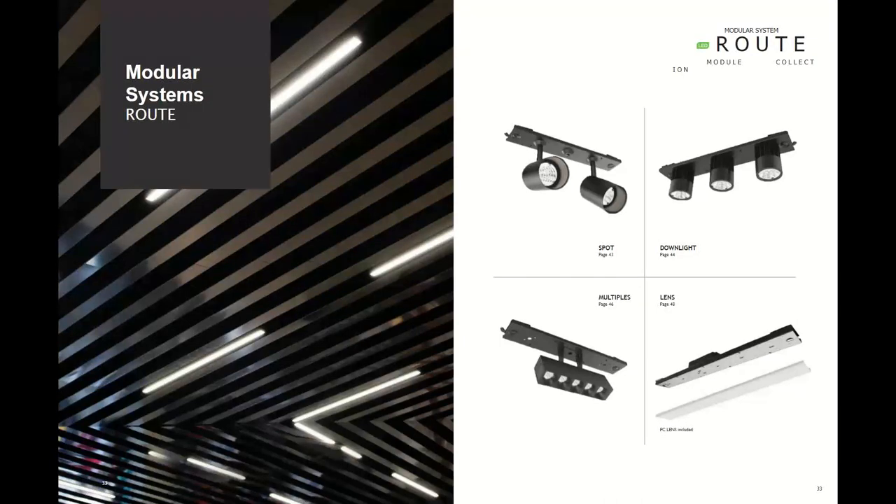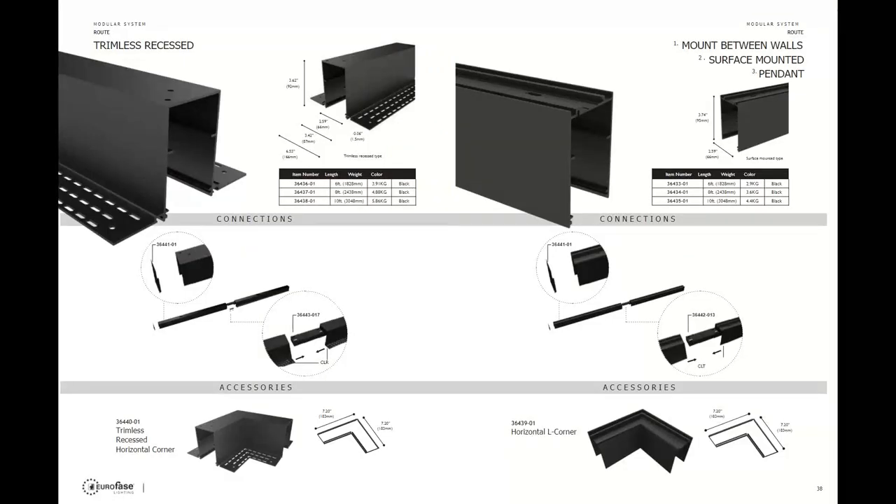The next modular system is the Route — very similar to the Construct, however the Route is a 120-volt track system. This is the best option for large lighting layouts and architectural looks. Pick the profile, identify the shape and size, then pick the fixture to go inside the modular system. Two profiles are available in the Route series.